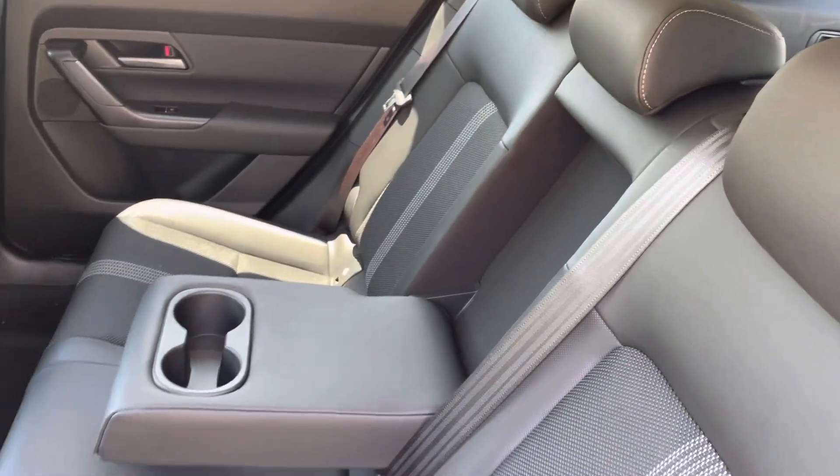All right, let's check out the back seats. All right, let's hop up front.